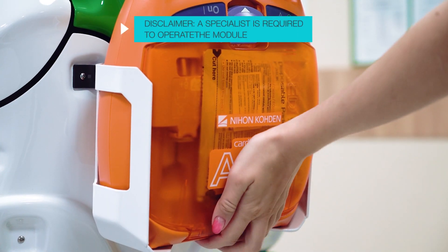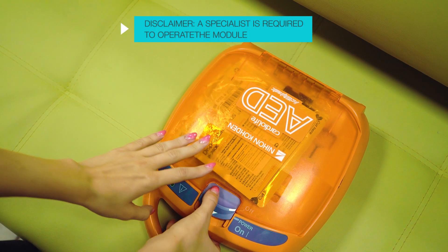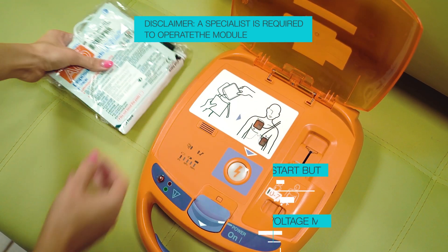The robot is equipped with an automatic portable defibrillator. The use of these devices saves hundreds of lives every year.